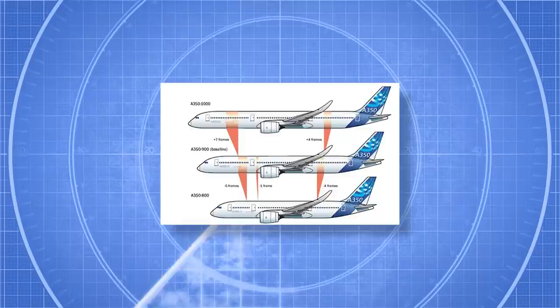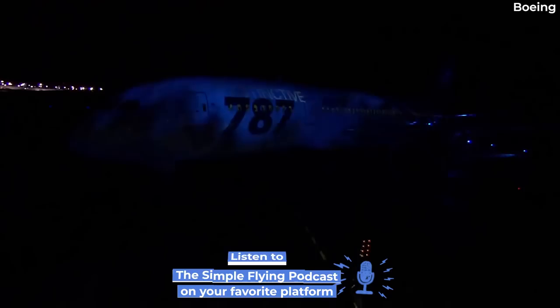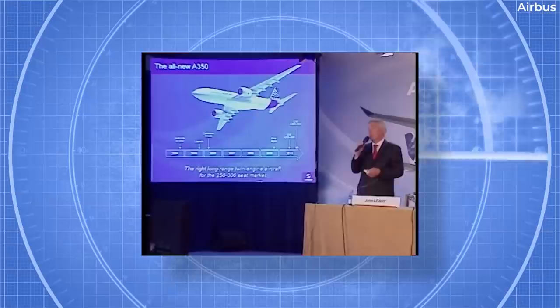Although the Dash 1000 and Dash 900 variants of the A350 made it to production, Airbus decided not to proceed with the smallest. So what happened? Prior to the introduction of the Boeing 787 Dreamliner in 2004, Airbus had been in the process of developing their next widebody aircraft, drawing inspiration from the A330, but incorporating novel features like advanced engines and a partial carbon fiber structure.